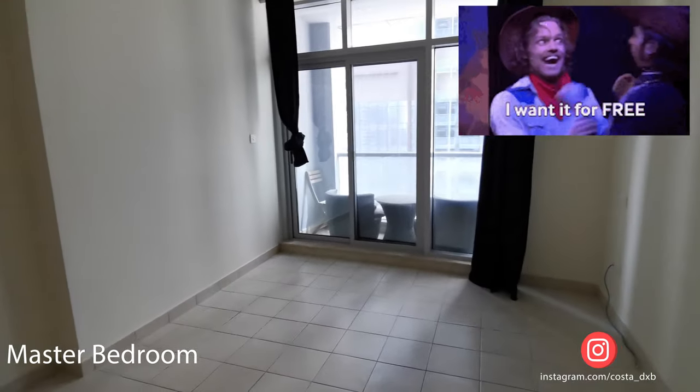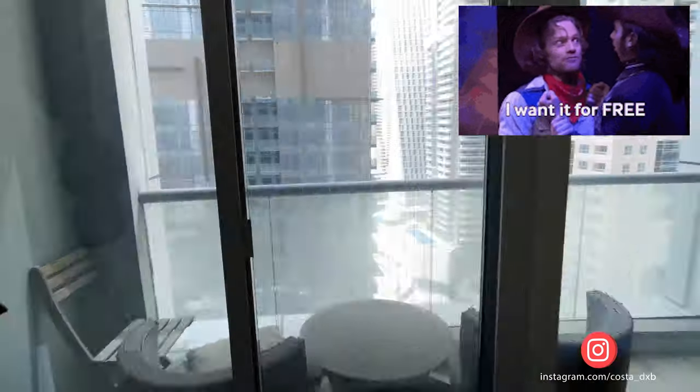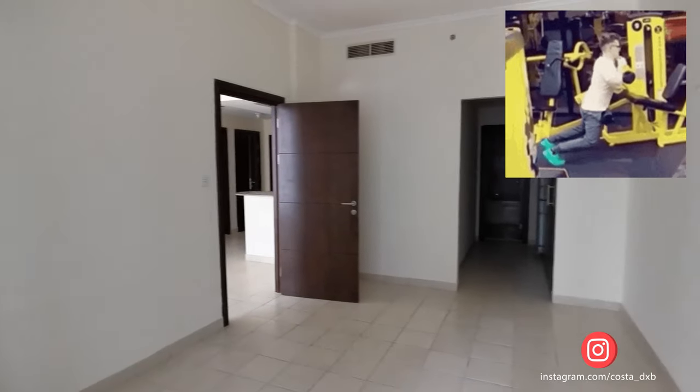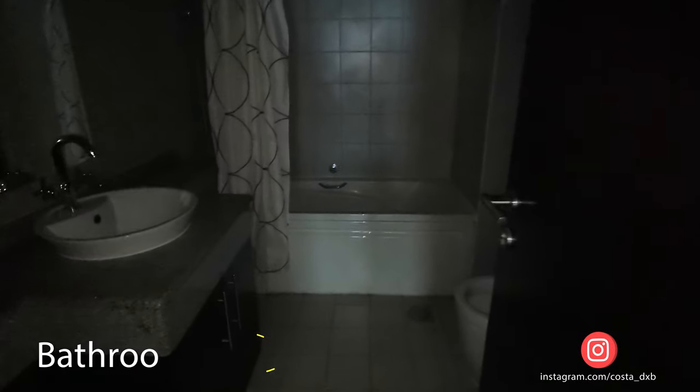Torch Tower is a chiller-free building, which means you don't need to pay any extra charges for your AC bills. The facilities of this building are one of the best ones in Dubai Marina — it has a quite big gym and an open-air swimming pool.